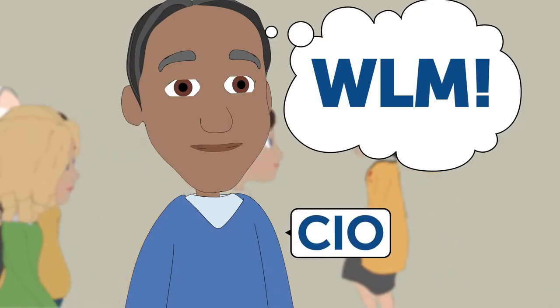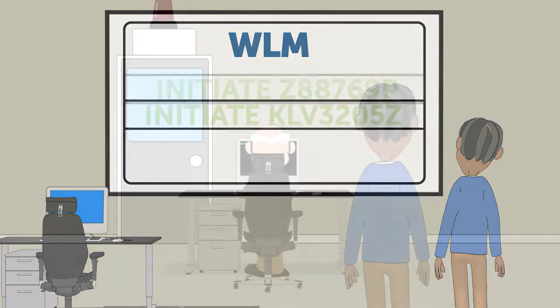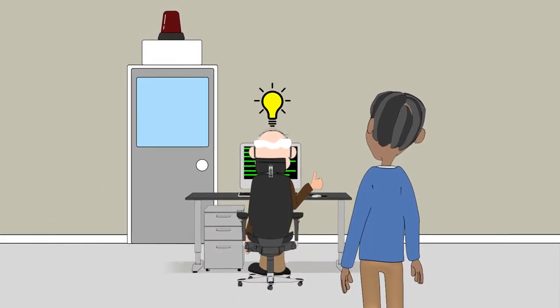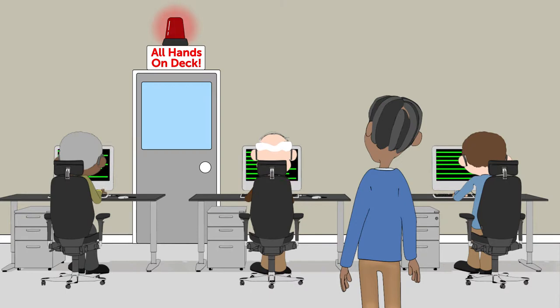You might think that WLM helps to meet these challenges — nope, the only thing WLM does is initiate batch jobs as instructed. Over the years, operators have learned to tinker with system commands to improve workload schedules. They know what to do when schedules break down and manual intervention is the only recourse.